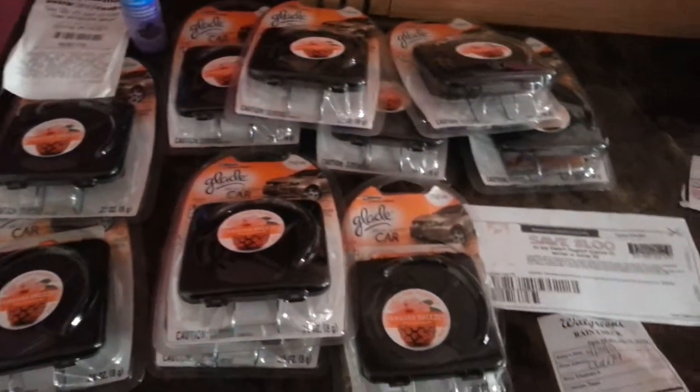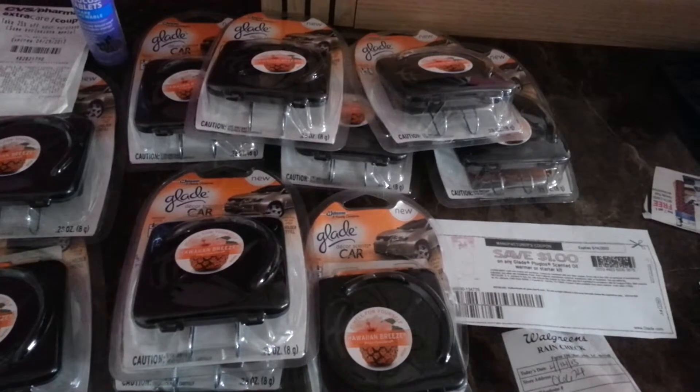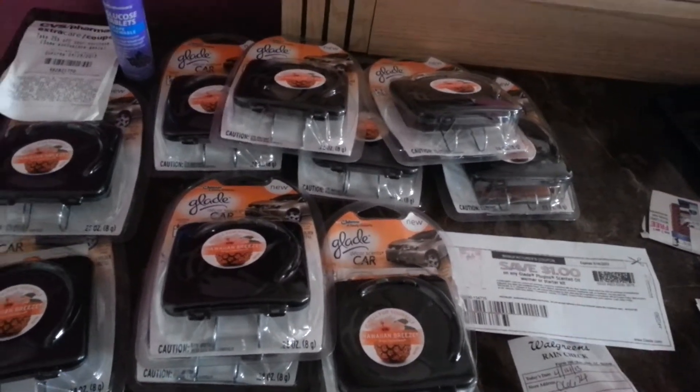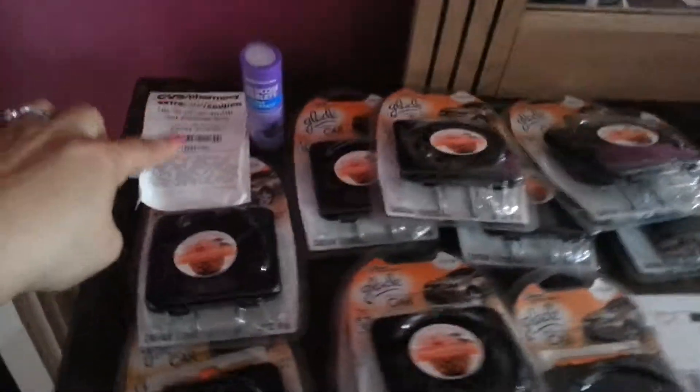You could get all these air fresheners for free if you had the rain check. Definitely go pick up your items, and if you haven't started yet, begin picking up rain checks so you can get great deals in the future. Thank you and I'll see you guys later once I go back to CVS and use my 25% off.